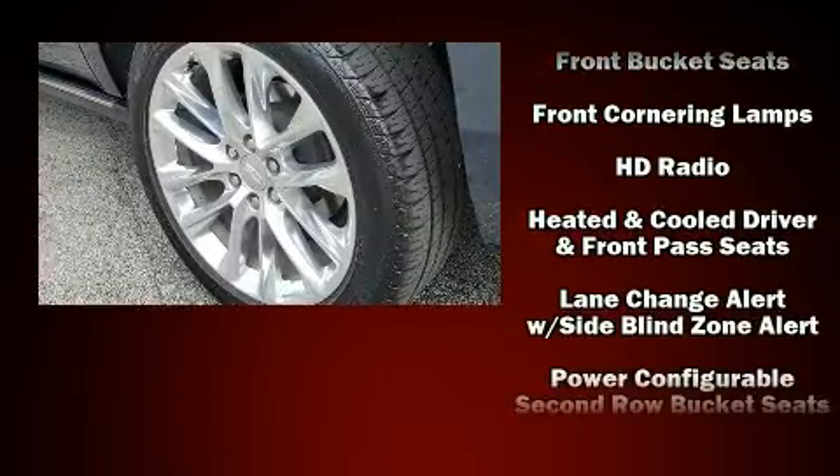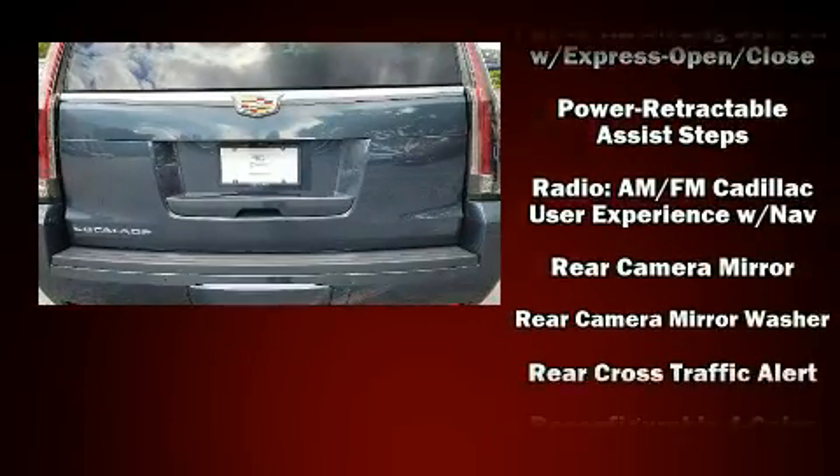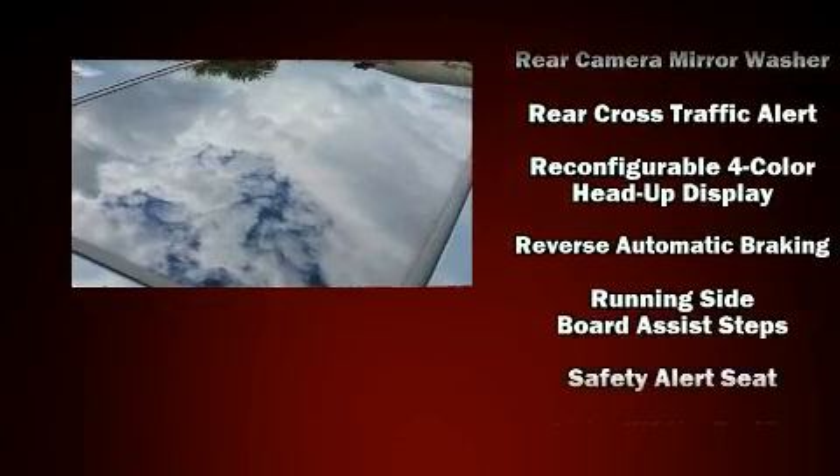Four-wheel disc brakes with ABS, along with self-leveling rear suspension, assure safety and maximum capability by maintaining optimal driving geometry.